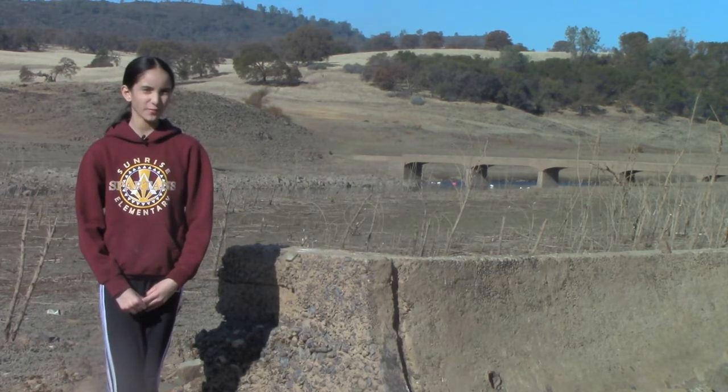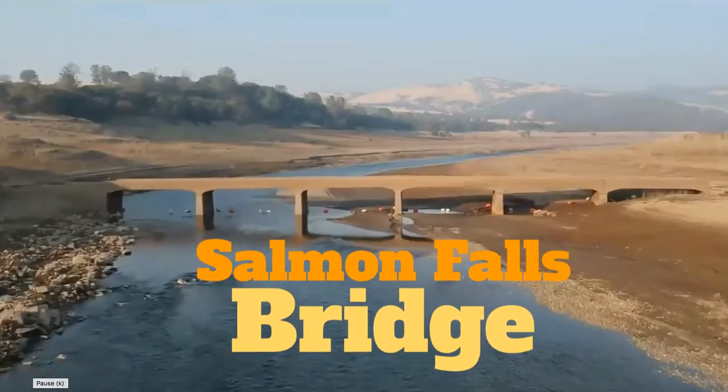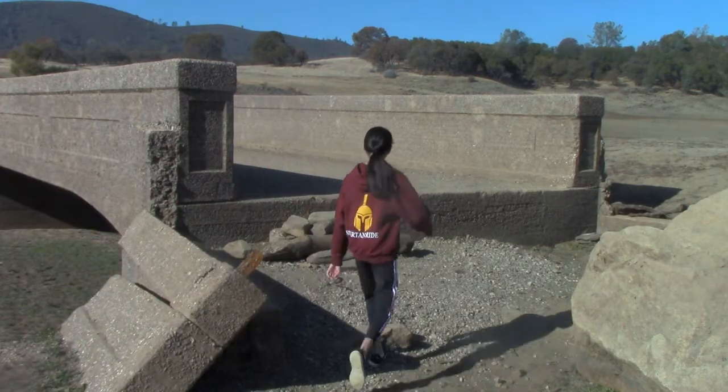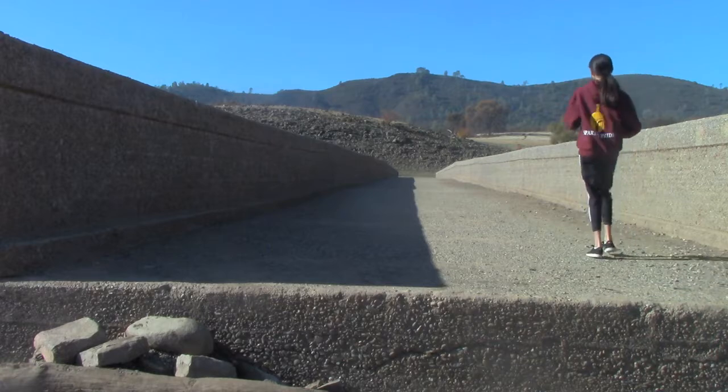This is the Salmon Falls Bridge. Why is this bridge here? How could a town be here underwater? Who used to live in these houses?